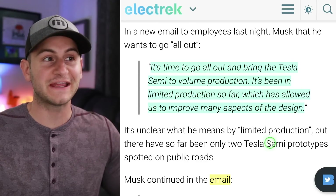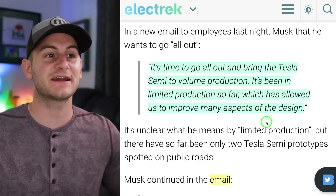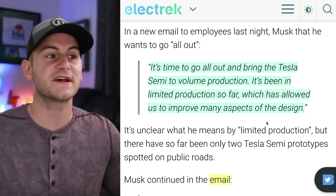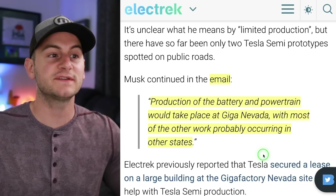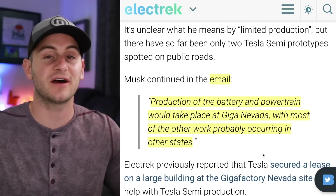Over two years ago, Elon said in an email it's time to go all out and bring the Tesla semi to volume production. It's been in limited production so far, which has allowed us to improve many aspects of the design. He said production of the battery and powertrain would take place at Giga Nevada, with most of the other work probably occurring in other states.